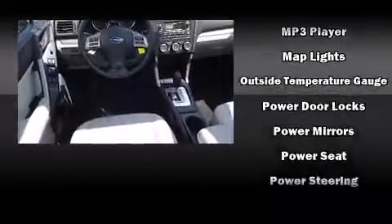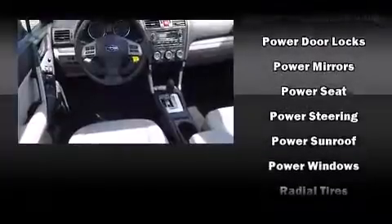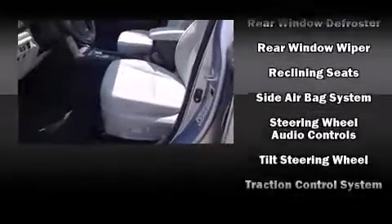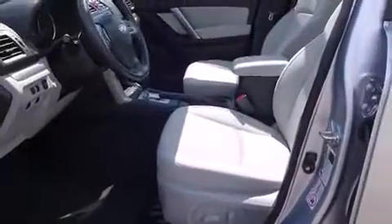Curtain airbags combine with standard stability control in creating a comprehensive safety network. It also arrives with a Carfax history report, indicating just one previous owner.